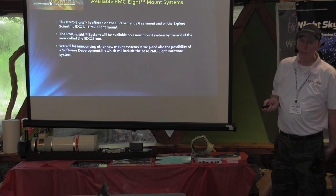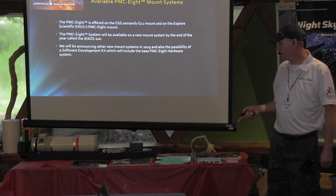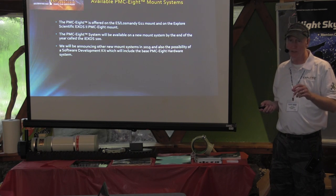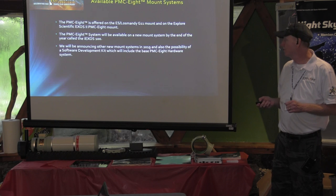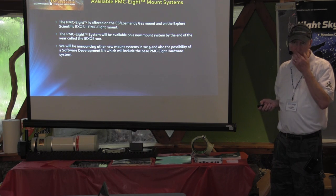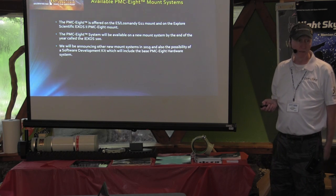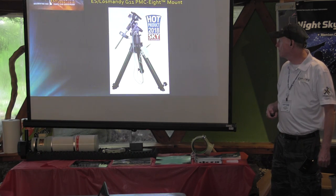We offer the system on two mounts right now: the Losmandy G11 that we sell, and then the XS-2 mount uses the same box. The G11 is direct drive off the motor into the worm. The XS-2 has a belt-pulley gear reduction system — not a spur gear system, very smooth. We've got that new small mount coming out by the end of the year, and next year we'll probably be offering another larger mount that may be equivalent to the G11.